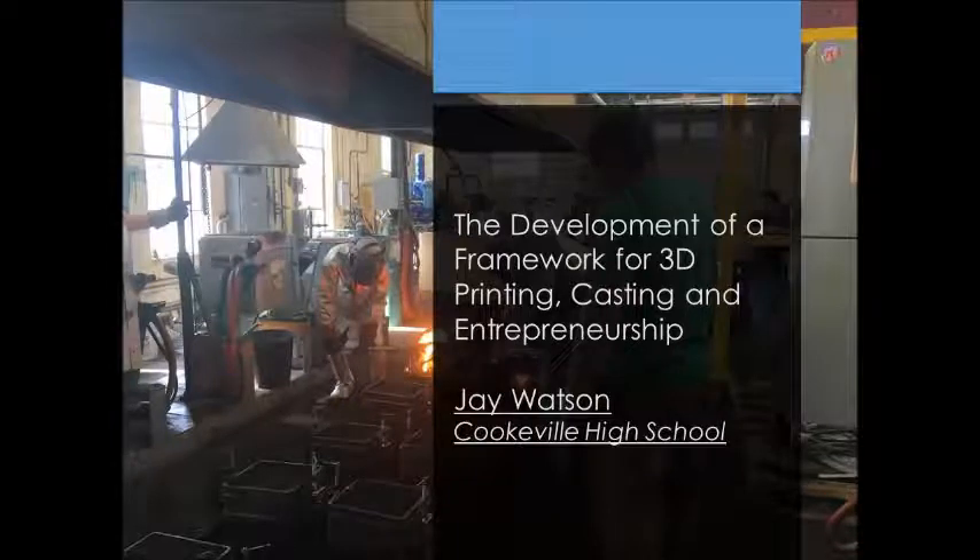Hi, I'm Jay Watson. I teach technology, website development, and coding at Cookle High School. This summer, I participated in a research project here at Tennessee Tech. This presentation, entitled The Development of a Framework for 3D Printing, Casting, and Entrepreneurship, highlights that research.